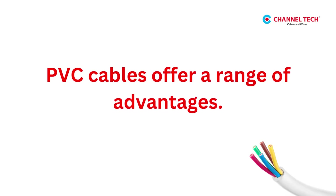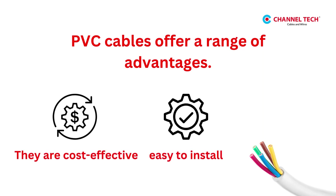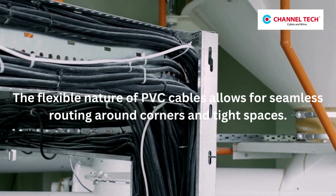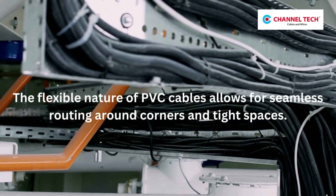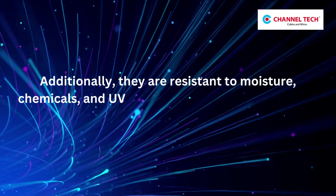PVC cables offer a range of advantages. They are cost-effective, easy to install, and widely available. The flexible nature of PVC cables allows for seamless routing around corners and tight spaces. Additionally, they are resistant to moisture, chemicals, and UV rays.